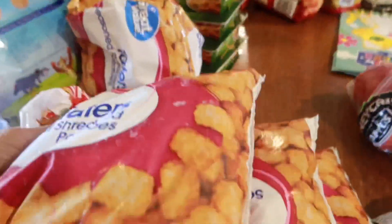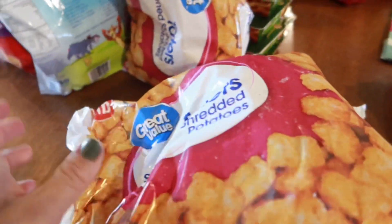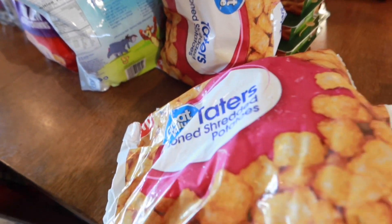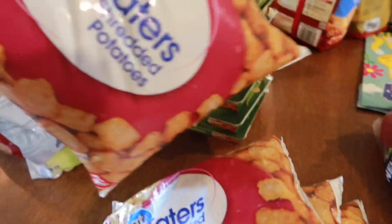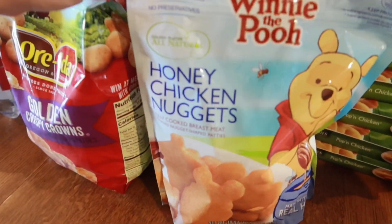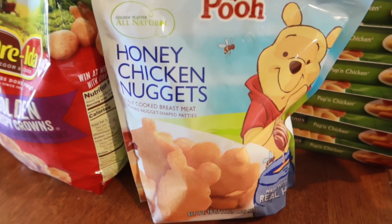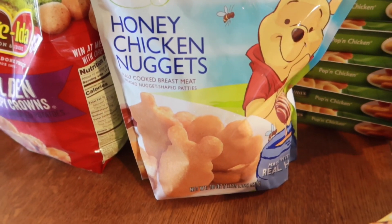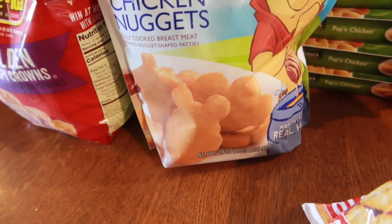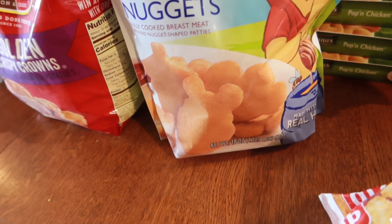I got four bags of seasoned tater tots — the only reason I have four is because they didn't have the large bags so they substituted these smaller ones. This one also got substituted: it's Winnie the Pooh honey chicken nuggets. I actually ordered dinosaur ones but they didn't have them. This one is gluten-free, no hormones added, no preservatives, all natural — so we're going to give these a try.